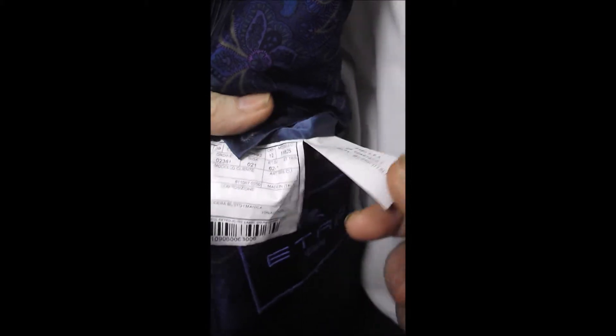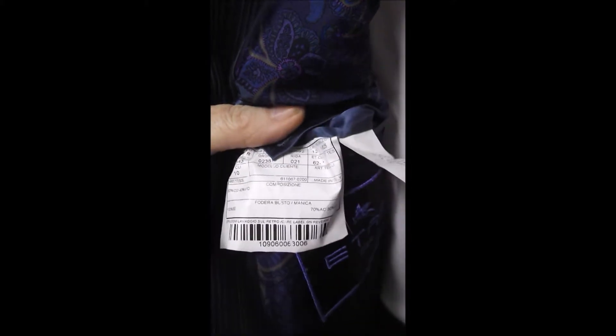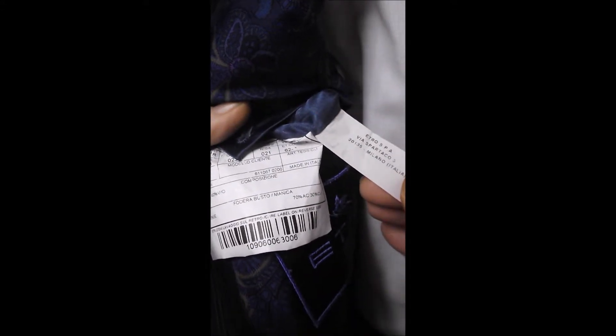Here's the Etro label. You can read it, and this has a little fortune cookie here — the person who buys this will become very successful. Hey, that's good news.